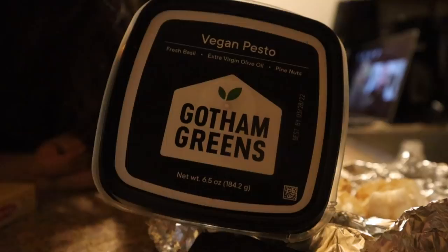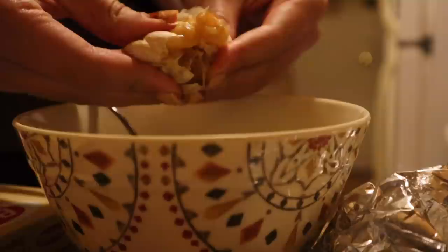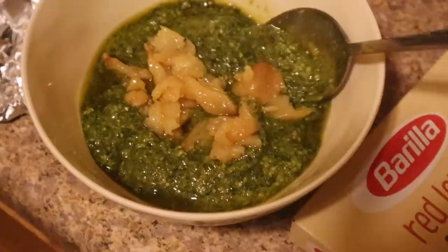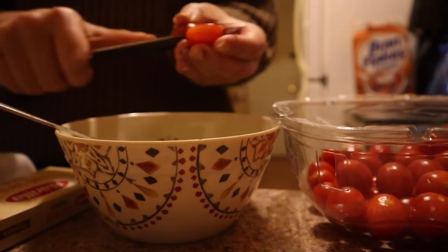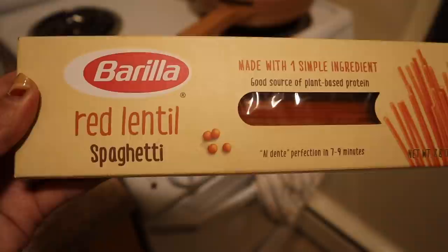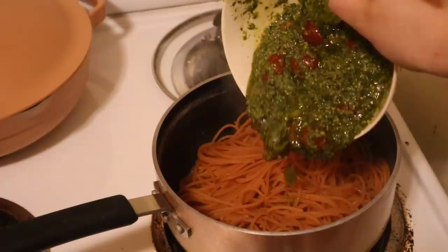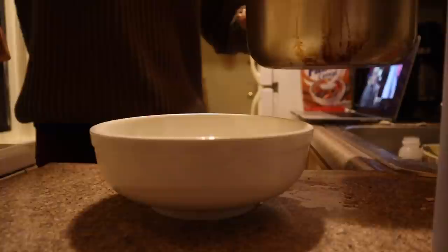Once my garlic was done I let it cool for 30 minutes before mixing it into a vegan pesto I got from Sprouts. I wanted a richer, deeper flavor than the pesto would have on its own, and the garlic definitely did that. The squeezing was very satisfying, albeit very messy. I also sliced in some cherry tomatoes. For my pasta I used Barilla red lentil spaghetti — beans are a great alternative to regular pasta. I mixed in the sauce, topped it with some nutritional yeast, and voilà — a very balanced, protein-filled, carbalicious dinner.